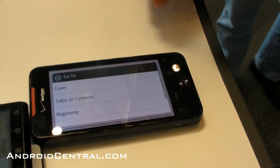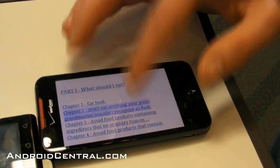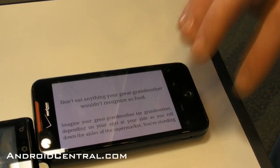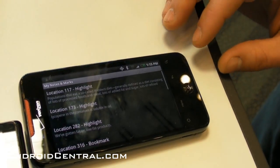You can go to the table of contents, pick a chapter, and jump right there. You can also find all your notes and marks here.